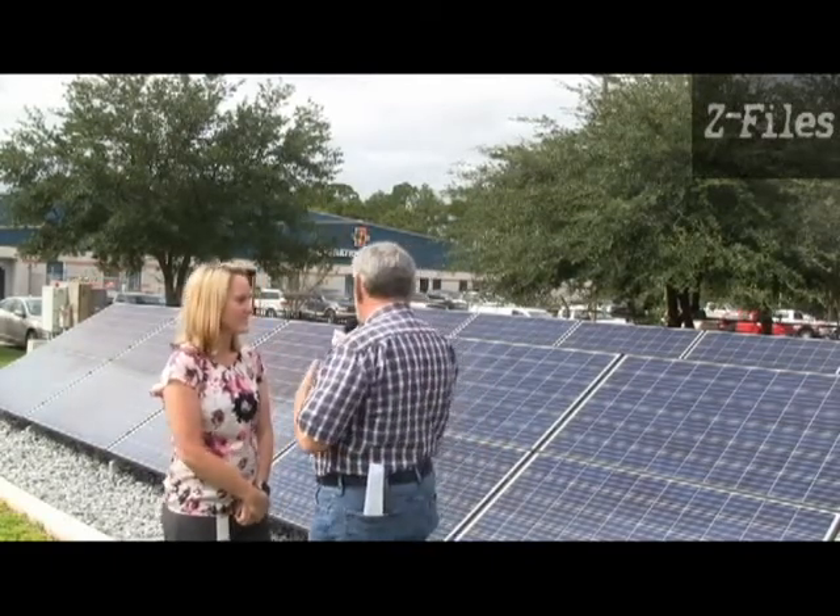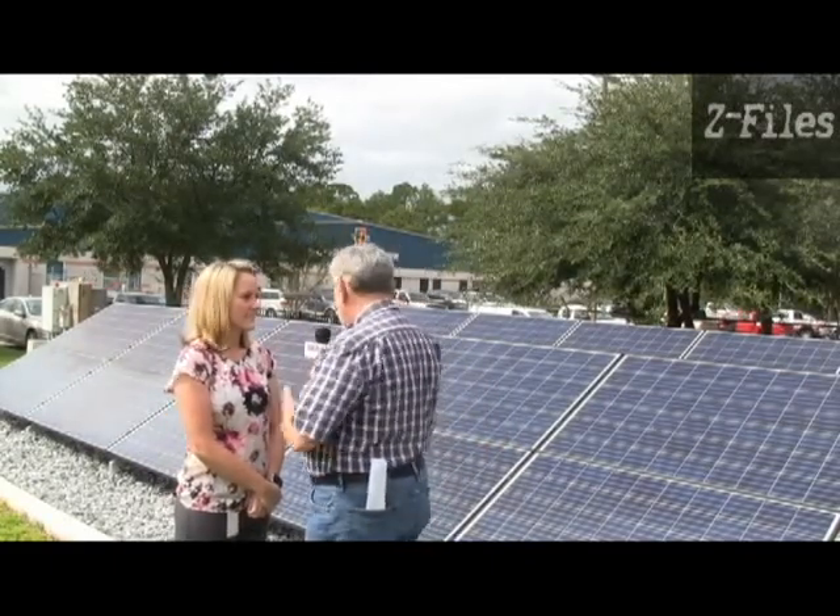I'm here with Bonnie Whitfield from Chilco and we're going to talk about the solar panels you can see behind us. Bonnie, why is Chilco Electric interested in talking about solar panels? We surveyed our membership and found there was a big interest in bringing solar to our energy mix.